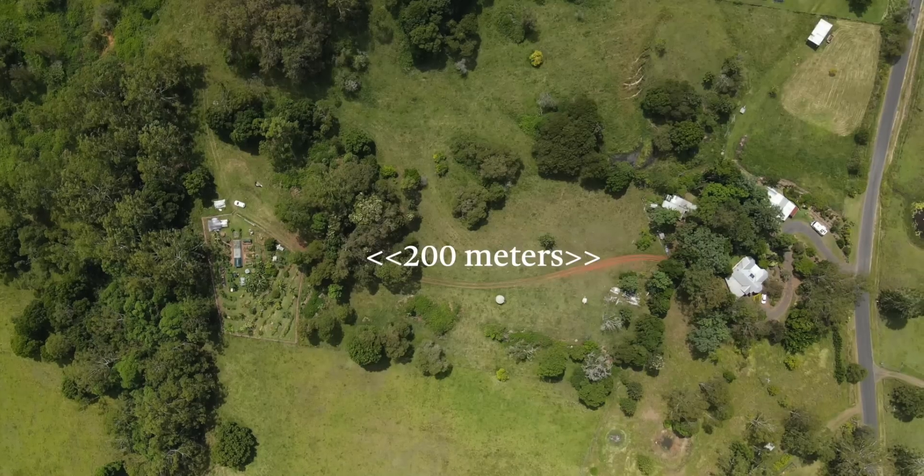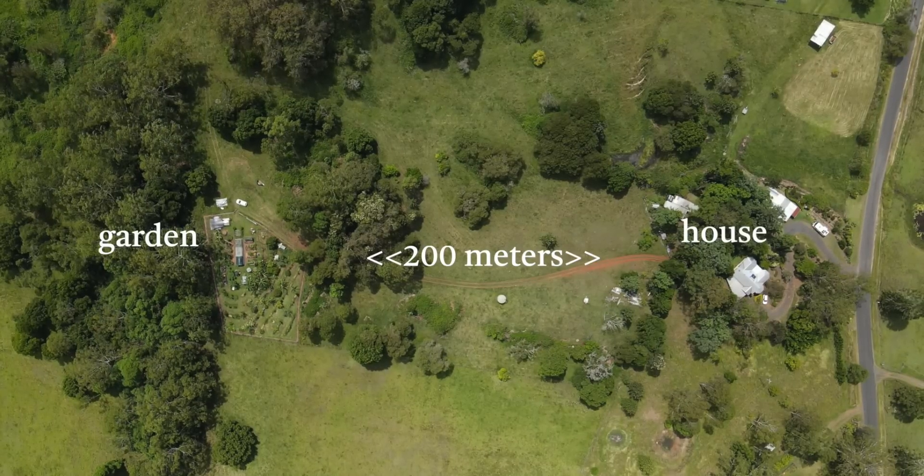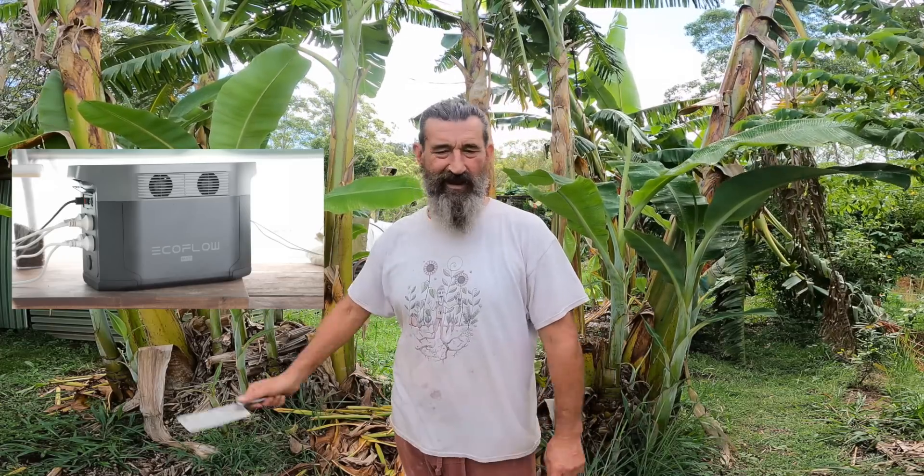If you're living off grid, or if you've got a garden that's like mine — a long way away from your house and you can't get power — then this thing is like the bee's knees, I tell you. It's enough to run everything I need up here. It's really nice having power up here in the garden. Thank you EcoFlow.